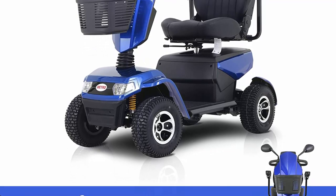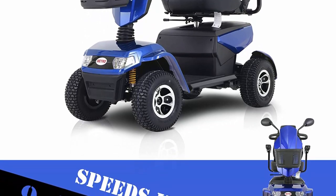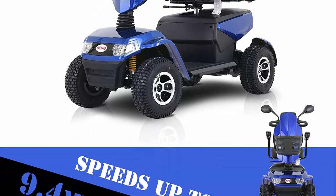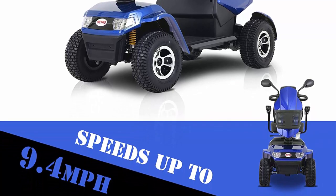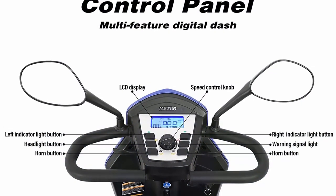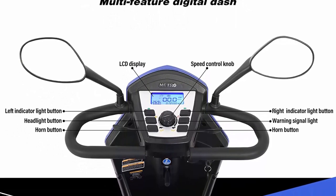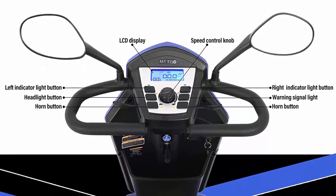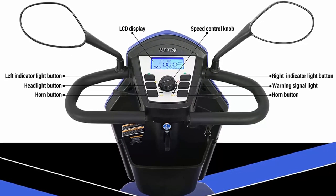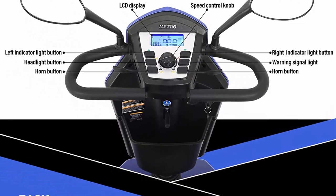Basic Parameters: The Mobility Scooter is designed to safely support up to 400lbs. Equipped with two sealed 12V 52Ah elite acid batteries, its max speed is 9.32mph, and it has a longer driving distance up to 19-25 miles. The turning radius is 87 inches, and the climbing grade is 12 degrees.